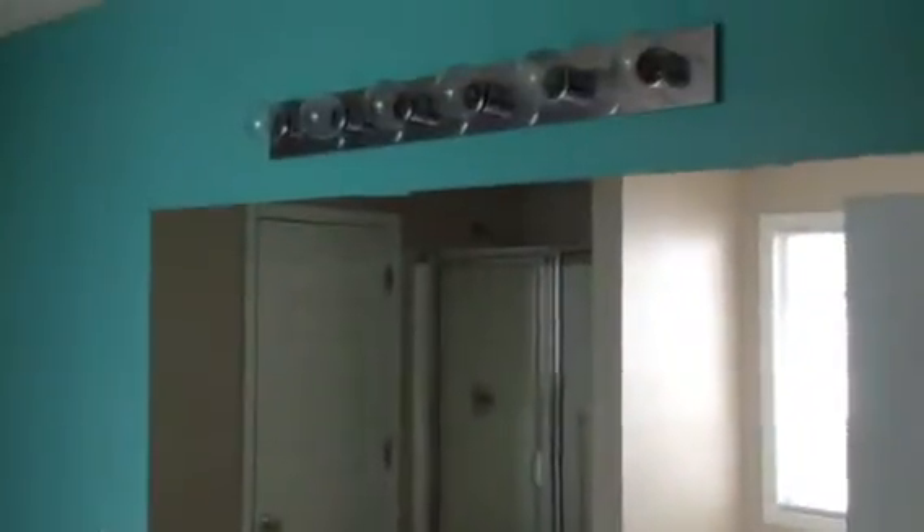Now in the master bath, we once again have that bright green color on the walls. Just behind the door there's a tear in the laminate flooring. Also above the shower, the ceiling looks to be peeling.